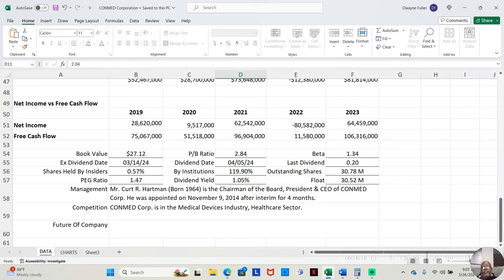Mr. Kurt R. Hartman, born 1964, is the chairman of the board, president, and CEO of ConMed Corp. He was appointed on November 9th, 2014, after serving in that position as an interim for four months. They found him effective at the job and moved him into the regular role. Since he was appointed in 2014, he's been the CEO for all five years we've just analyzed.